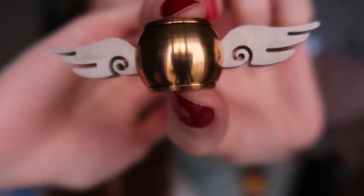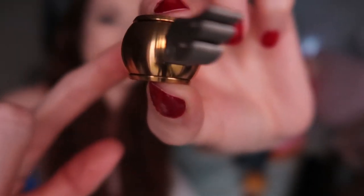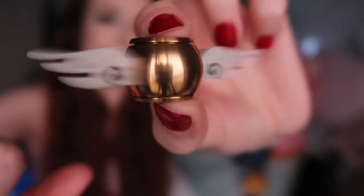My mom saw this fidget spinner — it's a golden snitch. I'm amused easily, so I think that's why she got it. Look at it go — that's smooth! It's really heavy though, like trying to balance it. When you put it on the side it starts to slow down because it's so heavy and sharp — it's quite sharp. Ow!